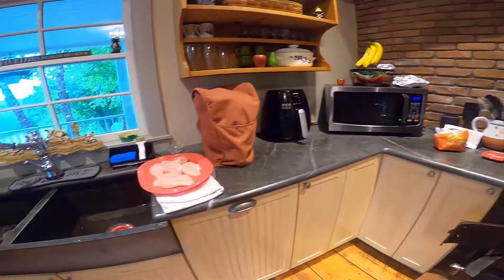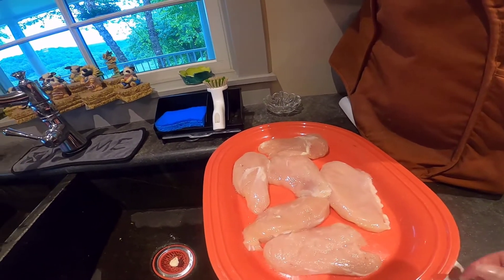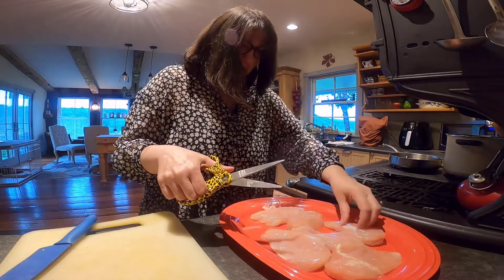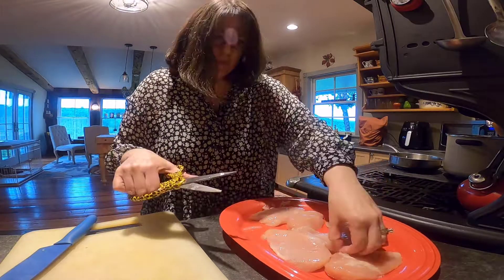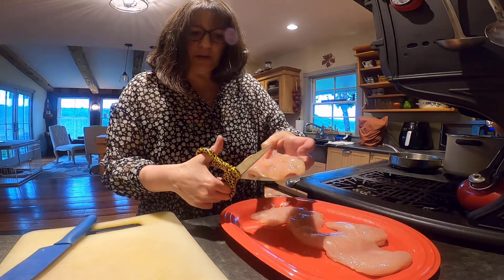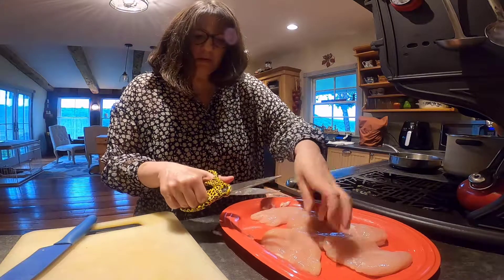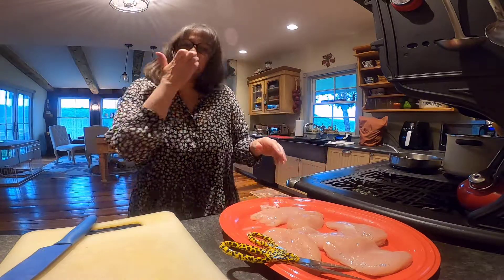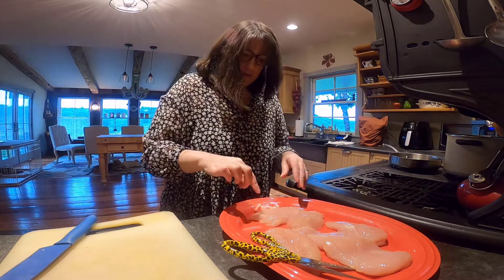Over here, I have some chicken breasts that I'm going to trim some of the fat off of using scissors. You can buy chicken breasts in any store. If you get really thick chicken breasts, you can slice them in the middle to make them thinner. I buy mine already pretty thin. I keep them frozen — individually wrapped — and when I want to use them, I dump them in cold water in the sink about 20 minutes before cooking. They defrost in about 20 minutes.